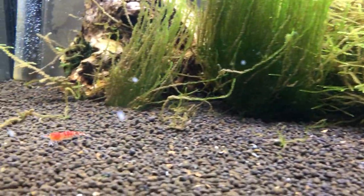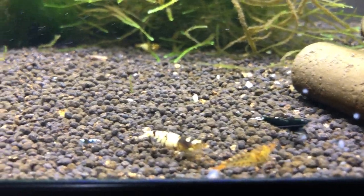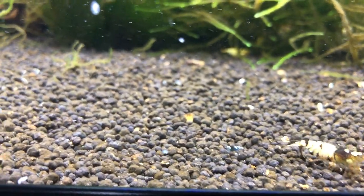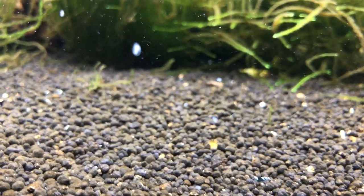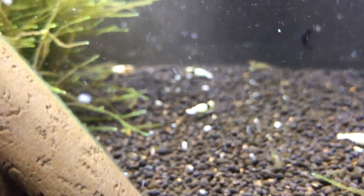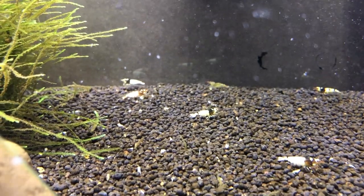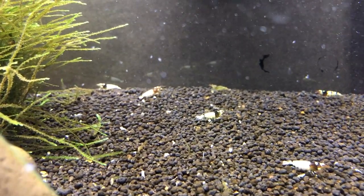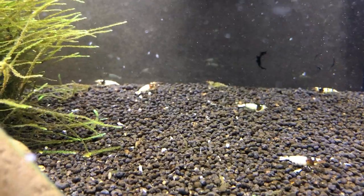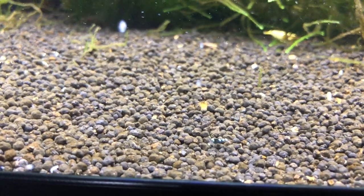Hi, Shrimp Center here. This is my mixed Taiwan Bee tank. It's nice to see the little ones over here — it's like a little Pinto. I think a lot of spotted heads like a mixed one. A black Pinto crossed with a crystal black, so it's nice to see that the babies are Taiwan Bees just like this one.